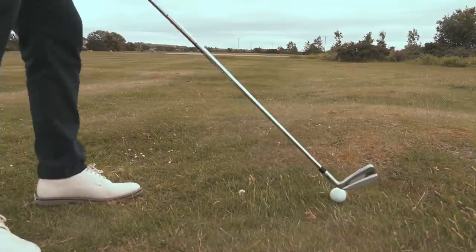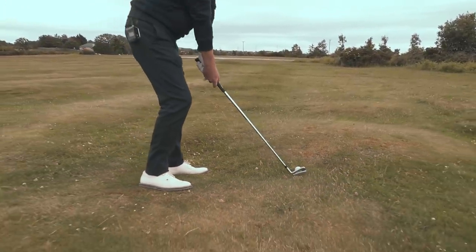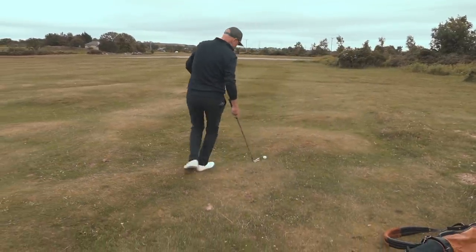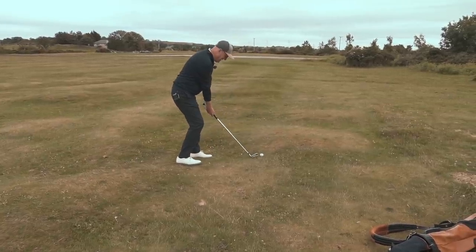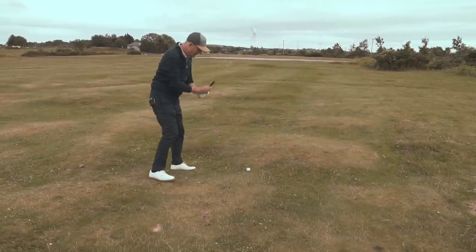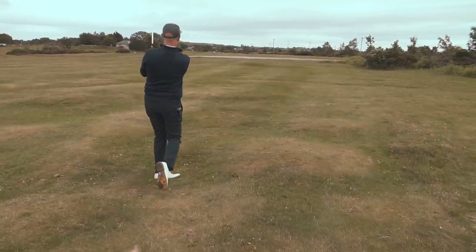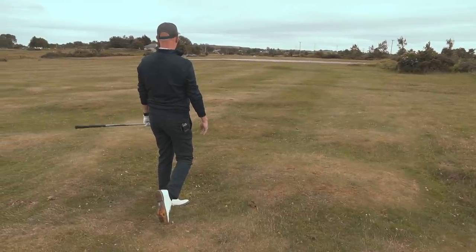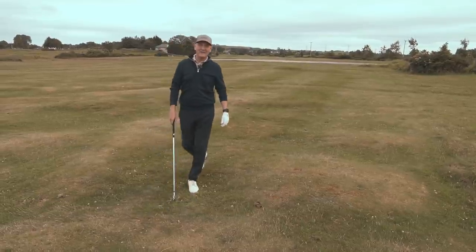It's a perfect example of what I just said — I'm never guaranteed a level lie, and that one's uneven to say the least. In theory it should pull down to the left hand side, but literally my left leg is planted about six inches lower than my right, and that's not easy. That ball hasn't pulled over to the left as it should have done, but it's not a bad strike off that lie — and then just a kick to the right to make matters worse.